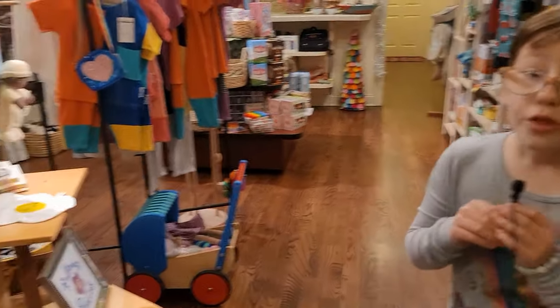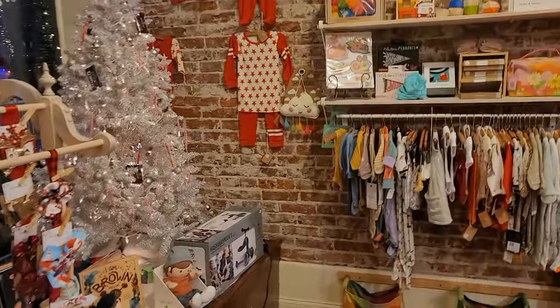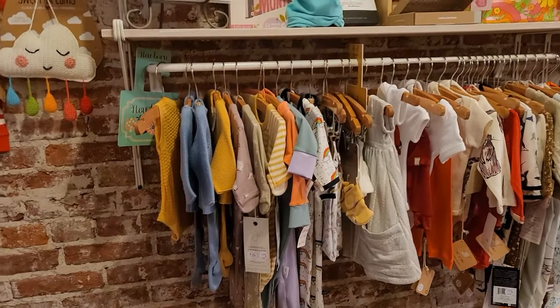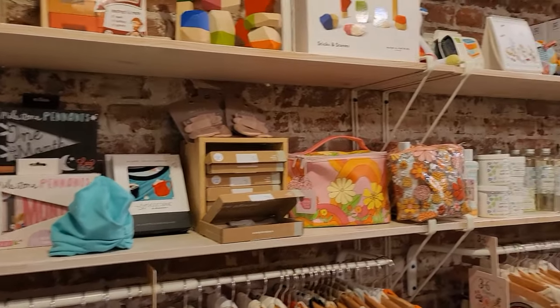When you first walk in, it's like baby stuff, and then it goes older all the way back. Let's take a look around. Look at all these pretty baby clothes. Great gifts for the holidays, right?